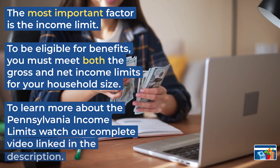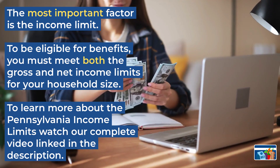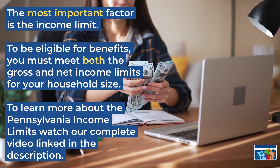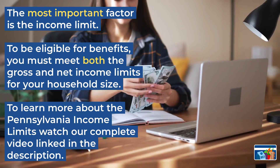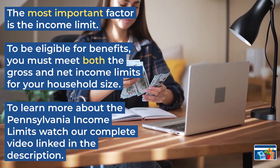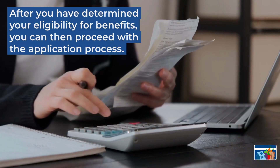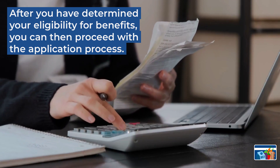The most important factor is the income limit. To be eligible for benefits, you must meet both the gross and net income limits for your household size. To learn more, we provided a link in our YouTube description. After you've determined your eligibility for benefits, you can proceed with the application process.